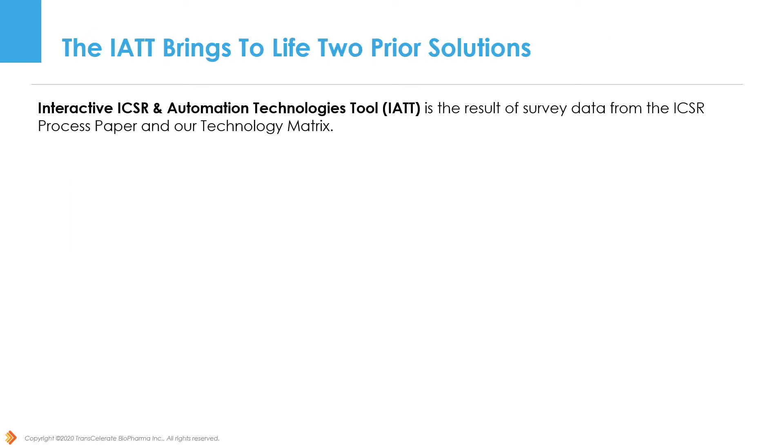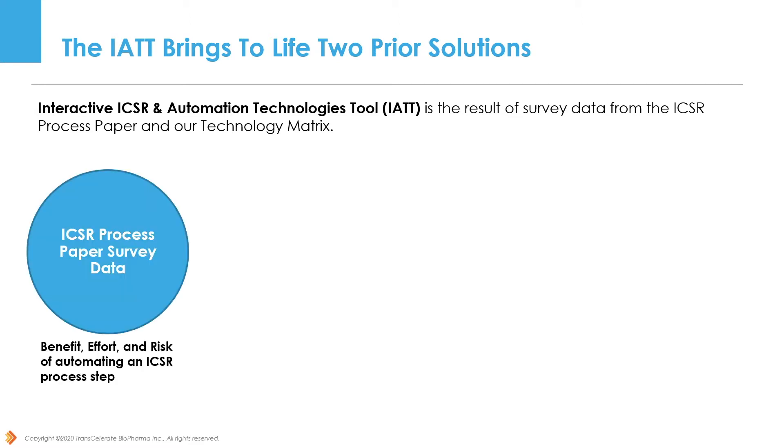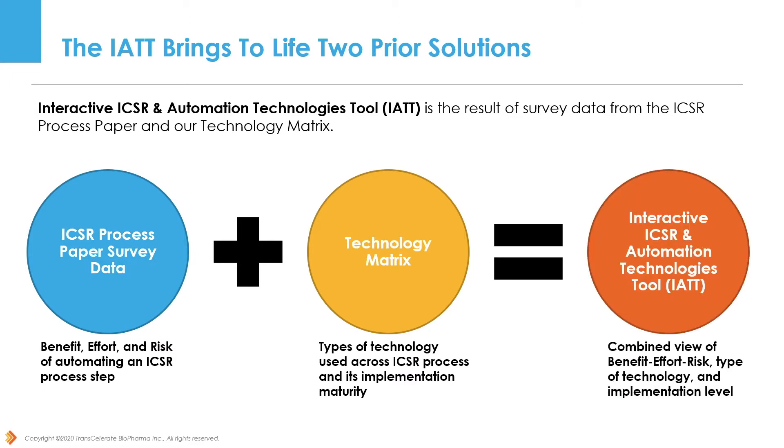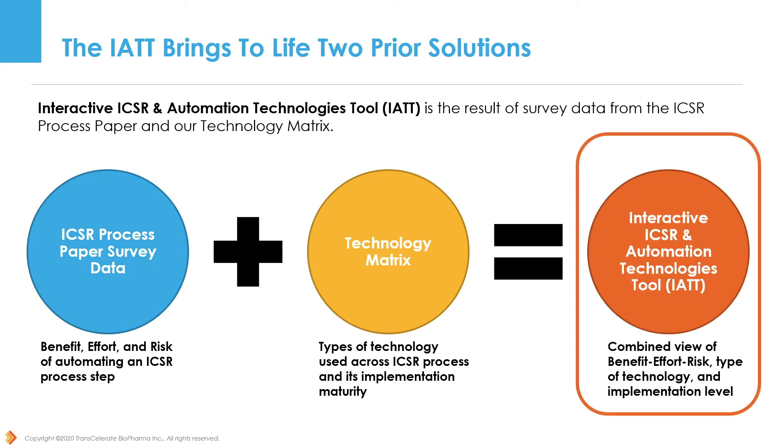The interactive ICSR and Automation Technologies tool is the result of surveyed data from Transcelerate member companies. The ICSR process survey collected information on the benefit, effort, and the risk of automating a process step. The technology matrix describes the types of intelligent automation technology used across different ICSR process areas and its implementation maturity. As a result, we can see the general ICSR process map with a combined view of data — benefit, effort, risk, type of technology, and implementation level — that can guide companies through their assessment of intelligent automation opportunities.